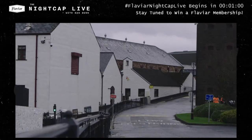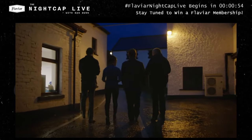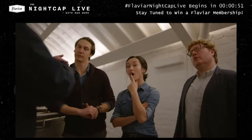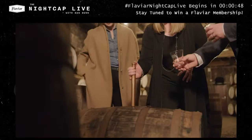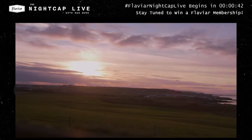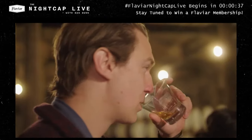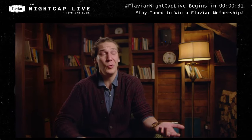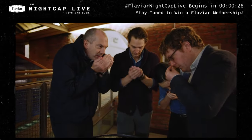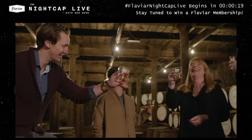Bushmills feels like it has been here forever. From the moment you walk through the gates, you see the whitewashed buildings — you do fall in love with it. All around you is a reminder of the craft that goes into making good whisky. Everything we do is for people to enjoy the finest whisky in Ireland. There's always something new to learn, and the opportunity to be here at Bushmills — to talk with people, to learn, and to ultimately share — that's what whisky is.